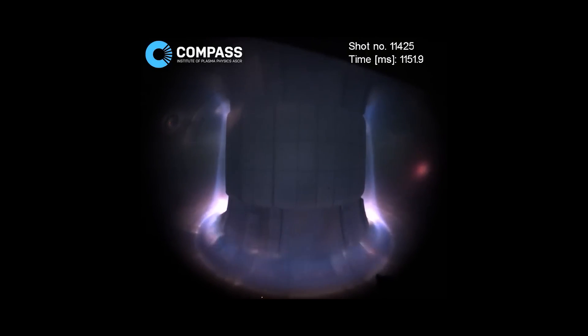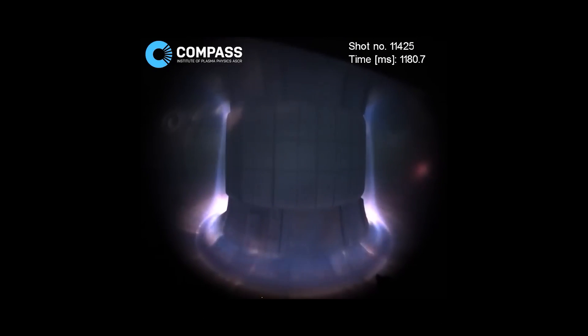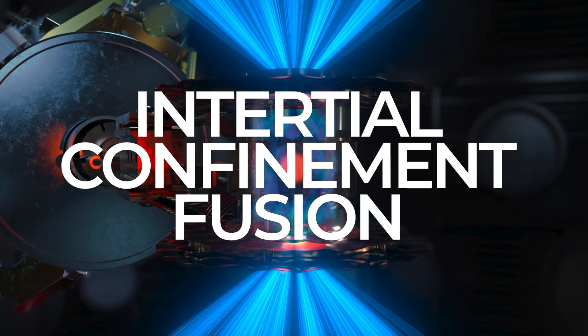You might have heard of a popular type of fusion called confinement fusion — the typical doughnut structure you might see around fusion experiments — which uses superconducting magnets to squeeze ions close enough together to cause them to fuse. But the National Ignition Facility is working on a very different approach called inertial fusion, which I like to refer to as causing something to implode faster than it has time to explode.